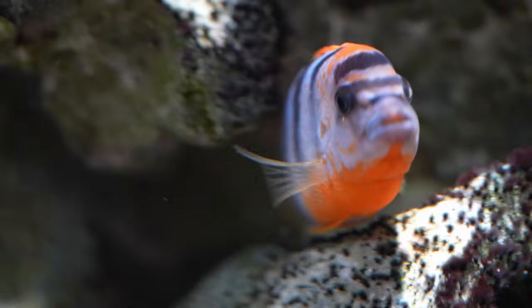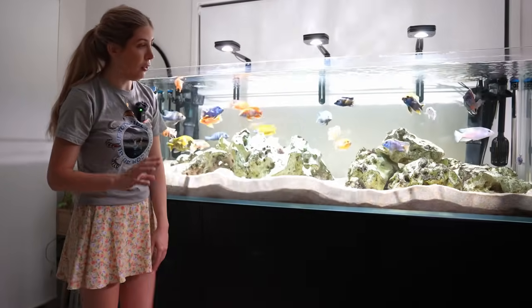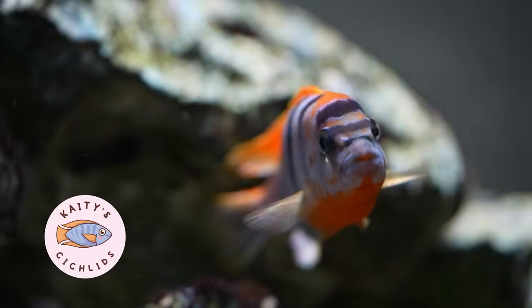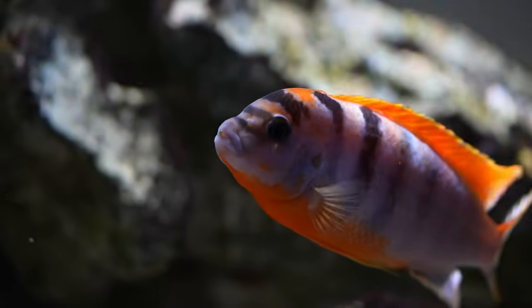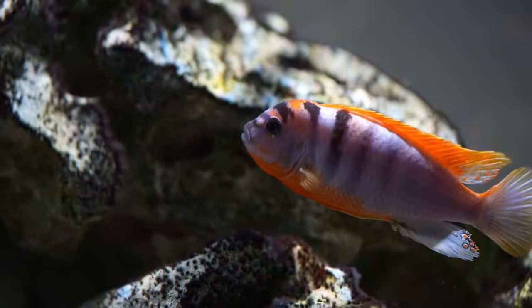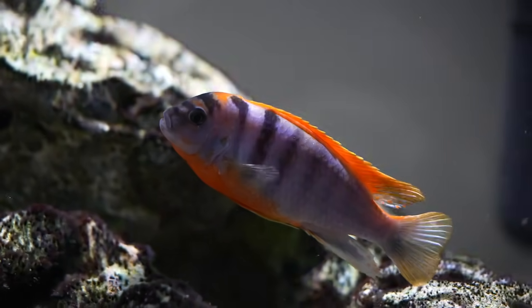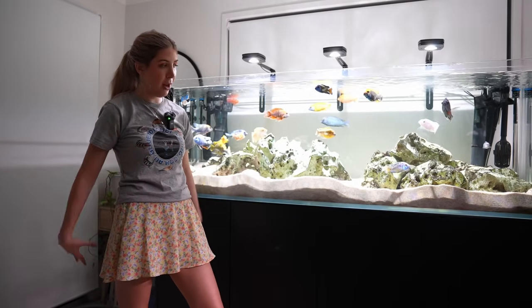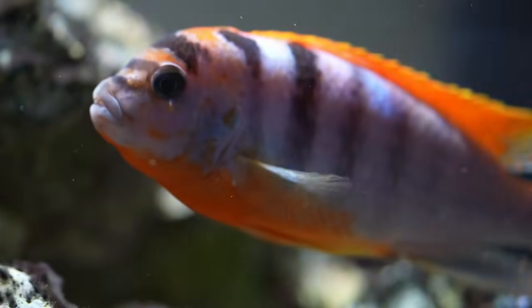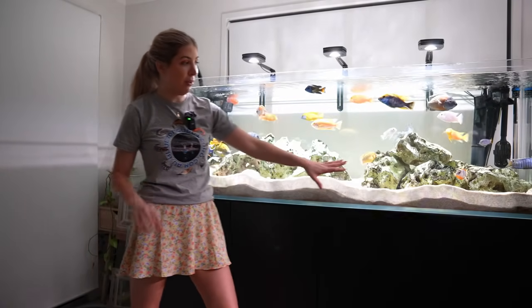My other favourite mbuna is the red top hongi — Labidochromis hongi — which loves to hide between the rocks on this side of the tank. My channel logo, made by my cousin Kyla, is actually modelled after this fish — a mix between the hongi mbuna and a peacock cichlid with the colours based on this little guy. I love the orange and lavender-blue-purple colour with the stripes. It's never been aggressive, always has beautiful colours, and just loves to hang out in the rocks and come out to show off every now and then. Absolutely one of my favourite mbuna.